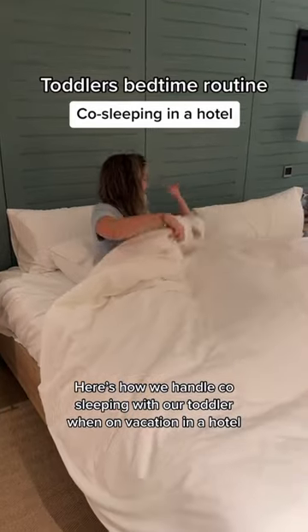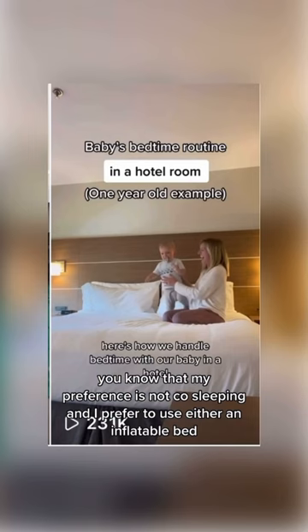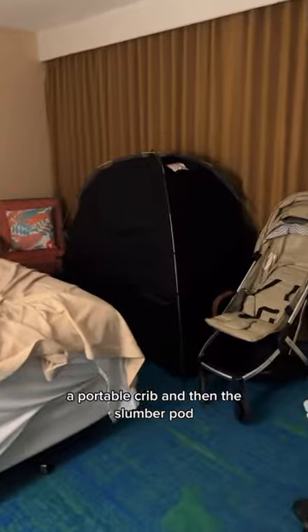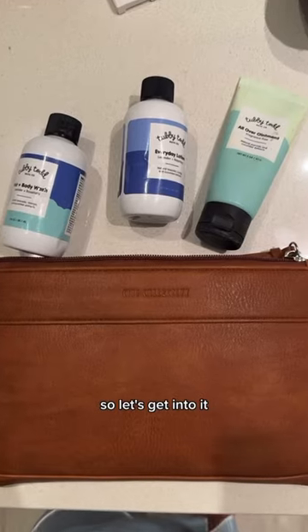Here's how we handle co-sleeping with our toddler when on vacation in a hotel. If you've been following for long, you know that my preference is not co-sleeping and I prefer to use either a bed, a portable crib, and then the slumber pod. But on our last trip, we had four back-to-back destinations where we could only have a carry-on for our toddler. So let's get into it.